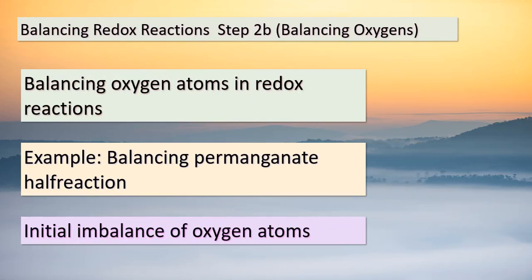Welcome back, everyone. Now, we're delving into the realm of balancing redox reactions. This step-by-step process is essential to ensure that chemical equations accurately represent the exchange of electrons between reactants and products. In step 2b, we focus on balancing oxygen atoms. Consider the permanganate half-reaction, where the left side has 4 oxygens, while the right side has none. To rectify this imbalance, we introduce 4 water molecules on the right side. This adjustment ensures that the number of oxygen atoms is the same on both sides of the equation. This step is crucial in achieving a balanced redox equation, allowing us to accurately represent the chemical changes occurring during the reaction.